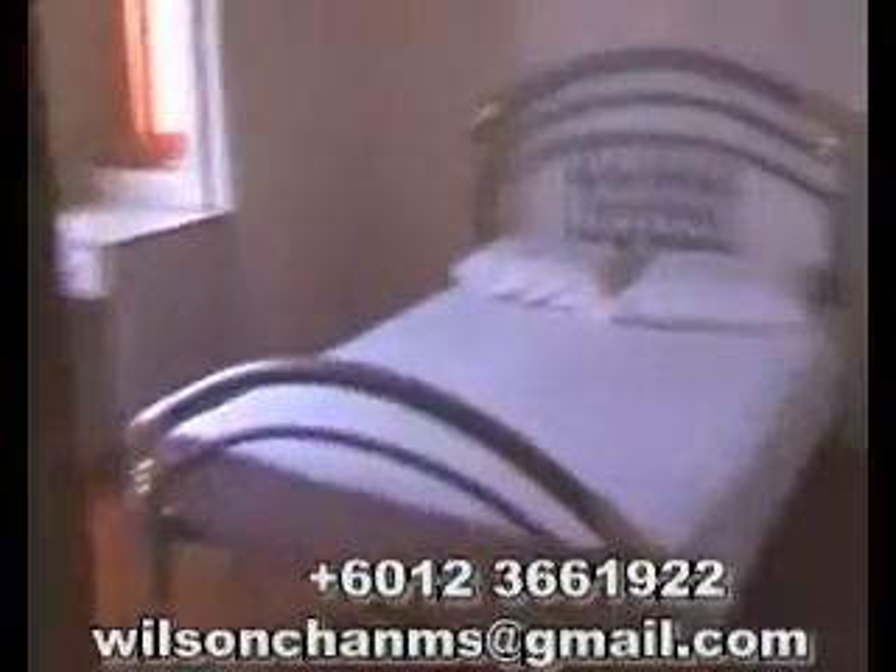Next we move on to the other rooms. We have a second room here with a double bed as well, dressing table, built-in closet, and air conditioner. And a joint bathroom with the third room, with a shower.